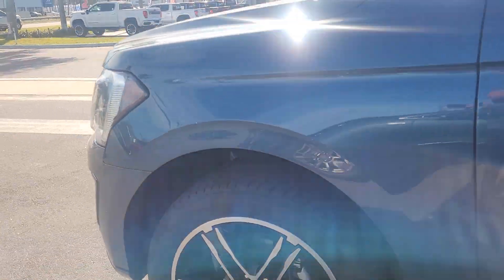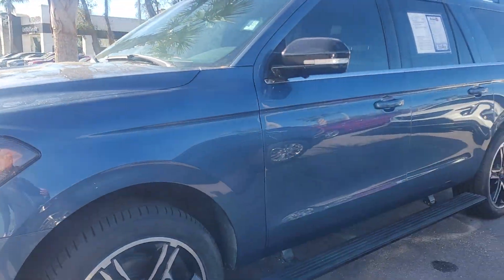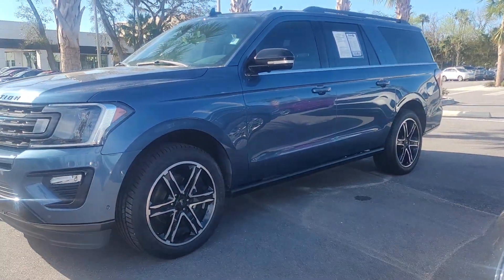Nice looking vehicle. Why don't you give us a call? We can set up a time for you to come down and take it for a spin.